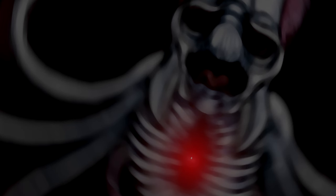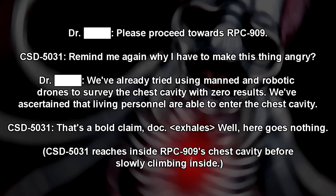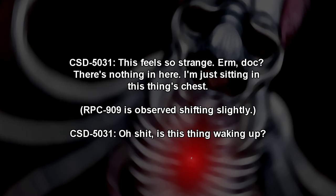Expedition Log 909-01. April 15th. After having been briefed on notes from the previous interview with maintenance worker Grant Ellis, CST-5031 was fitted with audio-visual equipment in order to enter the containment chamber and go into the chest cavity while RPC-909 had been incapacitated. Begin Audio Log. Doctor: Please proceed towards RPC-909. CST-5031: Remind me again why I have to make this thing angry? Doctor: We've already tried using manned and robotic drones to survey the chest cavity, with zero results. We've ascertained that living personnel are able to enter the chest cavity. CST-5031: That's a bold claim, Doc. Well, here goes nothing. CST-5031 reaches inside RPC-909's chest cavity before slowly climbing inside. CST-5031: This feels so strange. There's nothing in here. I'm just sitting in this thing's chest.